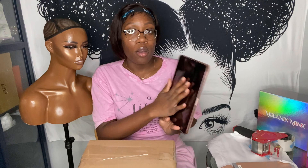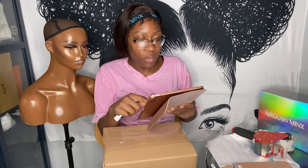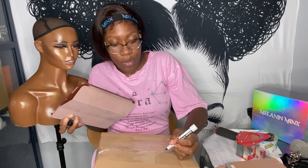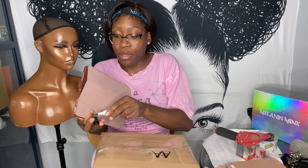Then I go to my iPad — I pretty much do everything on my iPad. I put the customer's name on the box. Since I'm putting the label on top, I'll just put the initials where the label will go. It's not the cutest, but it works.